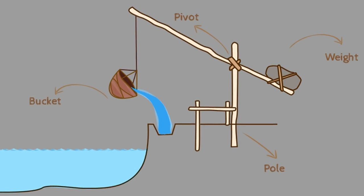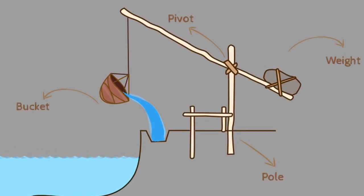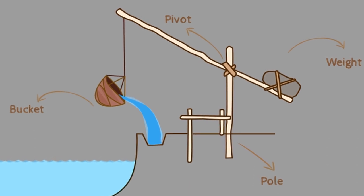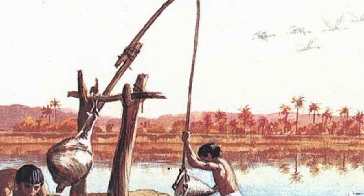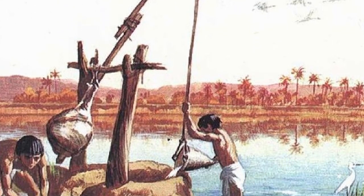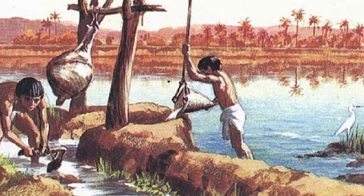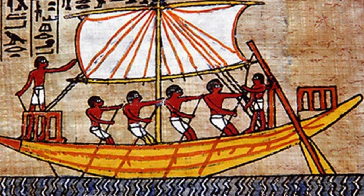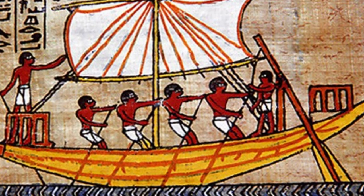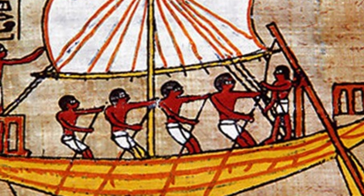But the Nile River was not just a source of sustenance — it was the lifeblood of ancient Egypt, supporting not only agriculture, but also transportation and trade. The ancient Egyptians were skilled boat builders, and the Nile provided the perfect highways for their vessels. Boats of various sizes and designs crisscrossed the river, carrying goods, people, and ideas.